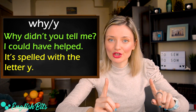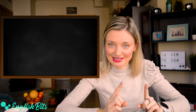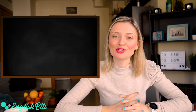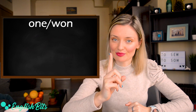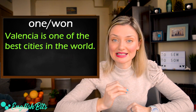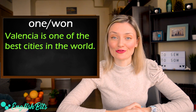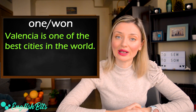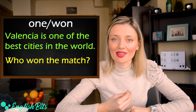Before we continue, a super quick reminder to subscribe to English Vids if you haven't done it yet — click on the red button right here. Number eleven: one and won. The first one is a number. For example: Valencia is one of the best cities in the world. And the second won is the past tense and past participle of 'win' — win, won, won. For example: who won the match?